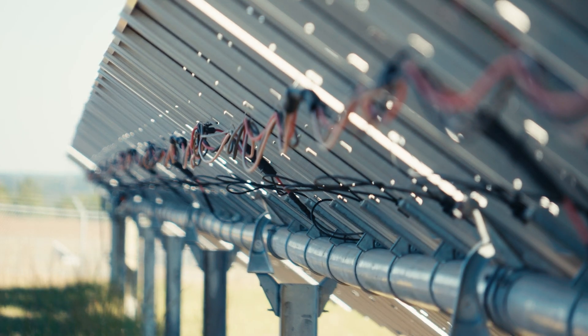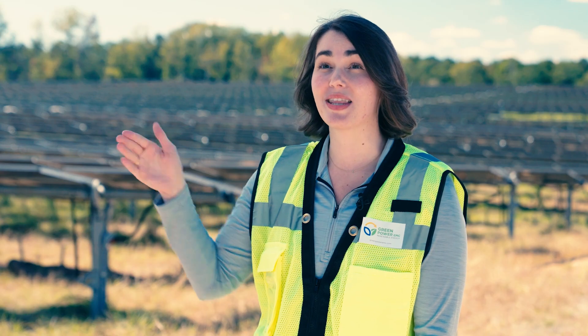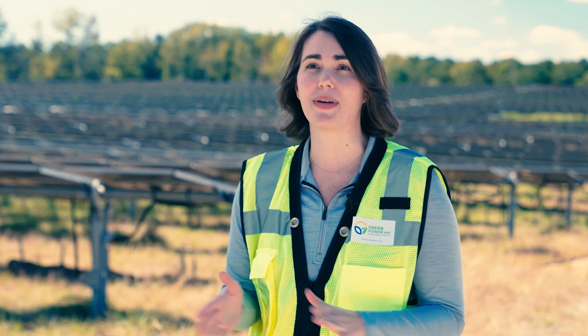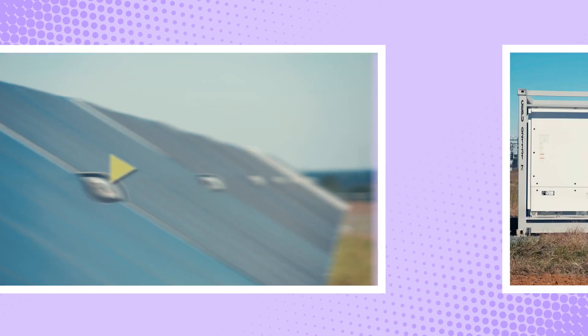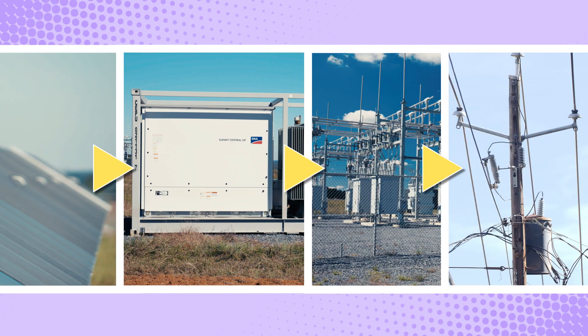There are lots of wires that are involved at a site like this. You can see under some of the panels that they run underneath them, but then they do go underground and there's trenching that goes from the panels to all of the different equipment on site. The wires carry the energy from the panel over to the inverters and transformers and ultimately to the power lines that take it to your home.